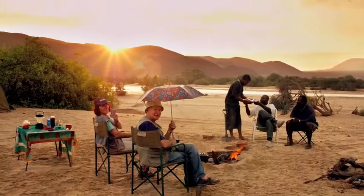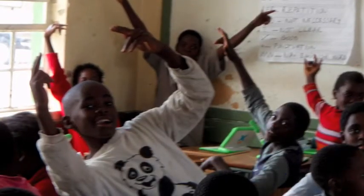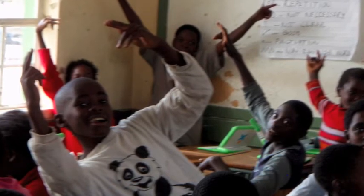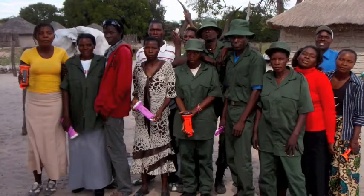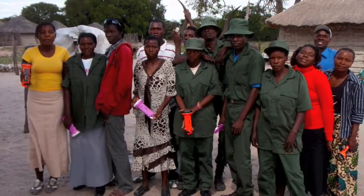Africa has always provided a glimpse into humanity's past. Through the efforts of Elephant Energy and other similar organizations, Africa now provides a glimpse into our collective future. Thank you for supporting Elephant Energy in our mission to bring light to rural Africa and to change the world as we know it.